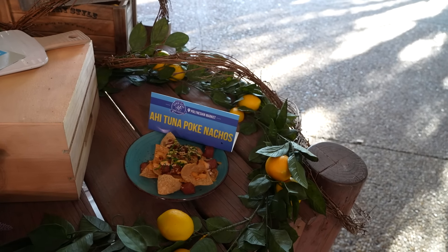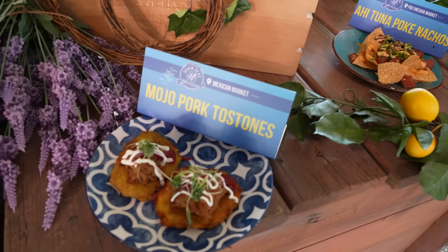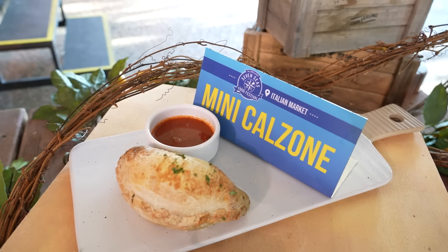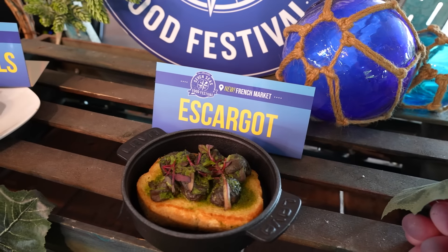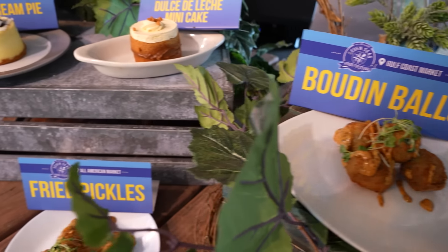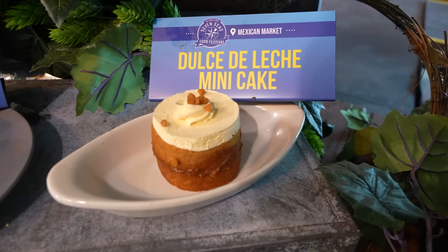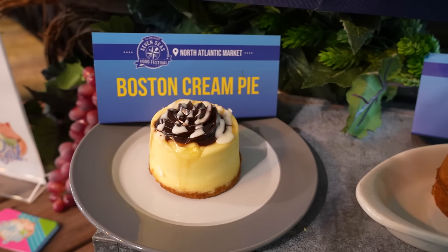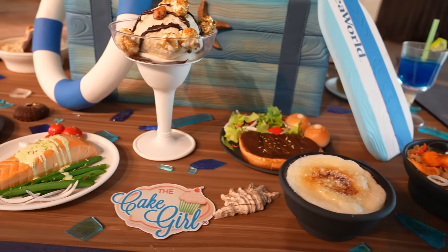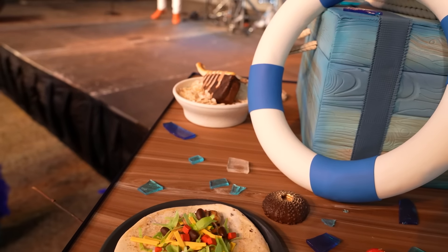We've got a few more examples of food items: from the Polynesian market, the ahi tuna poke nachos; from the Mexican market, the mojo pork tostones; from the Italian market, the mini calzone; from the French market (a new market), the escargot; from the Gulf Coast market, the boudin balls; from All American, fried pickles; from the Mexican market, the dulce de leche mini cake; from the North American market, the Boston cream pie. And from the Cake Grill, they've made versions of foods that are entirely desserts — these are just for looking at.